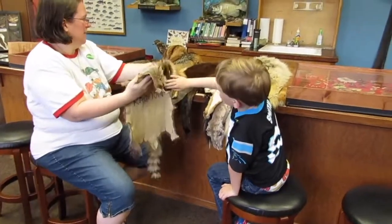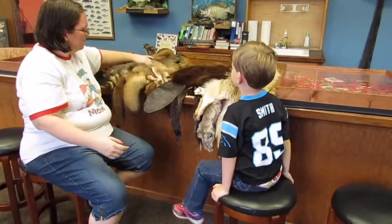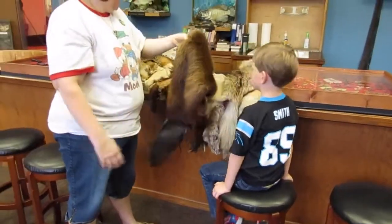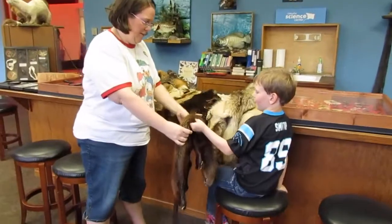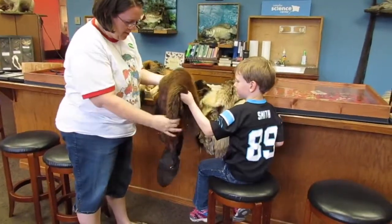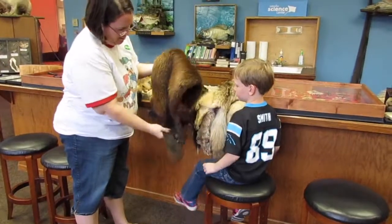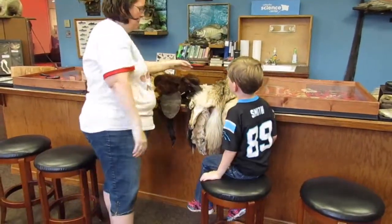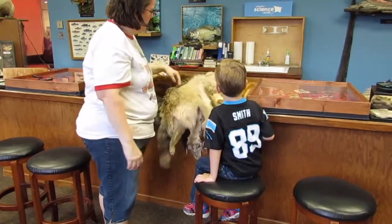Pick up the coyote, let's see how big it is. That's a beaver - feel how soft it is. See it? The water would have to not get in because it's a beaver. Remember the Julian Price video where we saw where all the beavers had knocked down the trees? That's the coyote there.